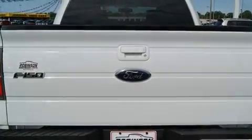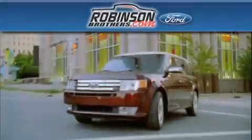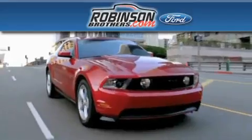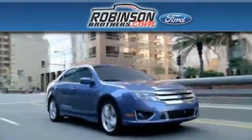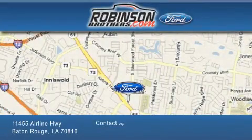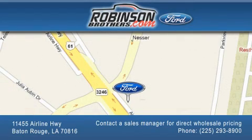Contact us today and schedule your opportunity to see this vehicle in person. Thank you for shopping at Robinson Brothers Ford, located at 11455 Airline Highway in Baton Rouge. Please contact our business development office at 225-293-8900 for special wholesale pricing. Give us an opportunity to earn your business.